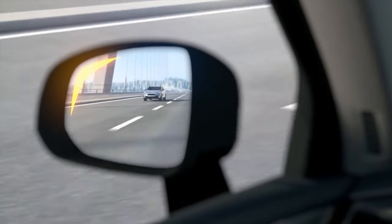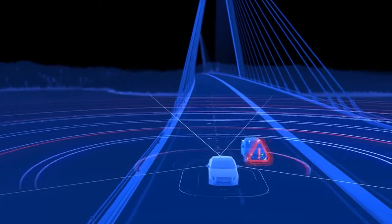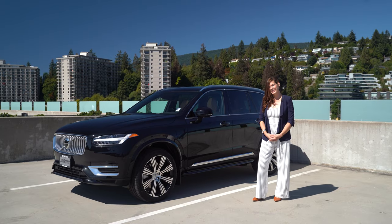For 2021, the XC90 now comes standard with blind spot monitoring, rear cross traffic alert, adaptive LED headlights with automatic high beams, and front park assist. This one features the beautiful 21-inch wheels, head-turning Scandinavian design, and of course the Bowers & Wilkins sound system.